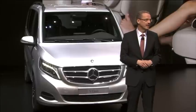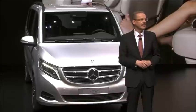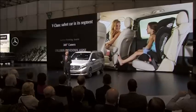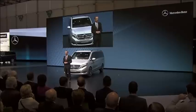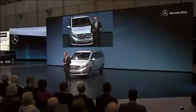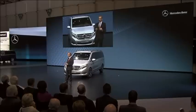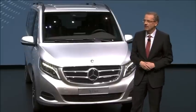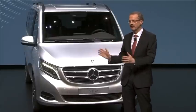Today, no other full-size MPV has more assistance systems on board than the V-Class. To name just a few: Crosswind Assist and Lane Keeping Assist make sure the vehicle stays on track. Collision Prevention Assist helps to avoid accidents. And Attention Assist signals when the driver needs a break. As you can see, the inner values of our V-Class come in a very attractive package.